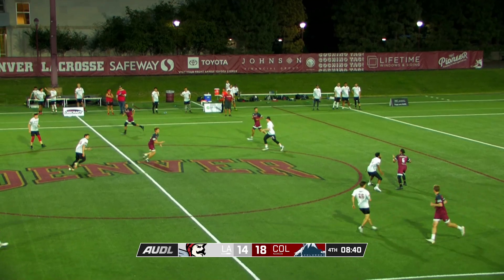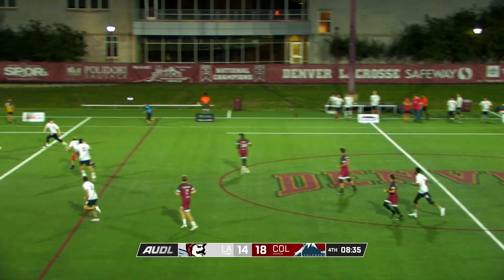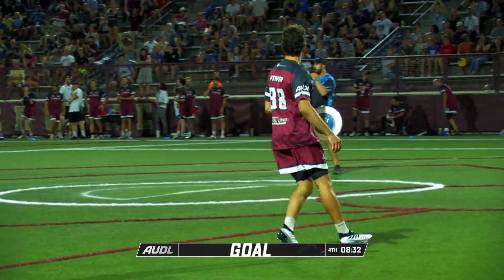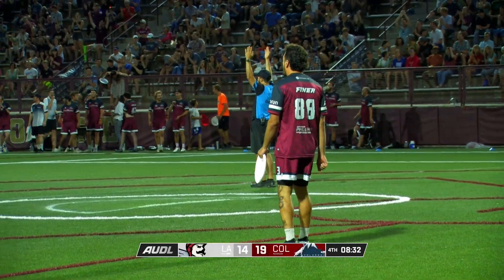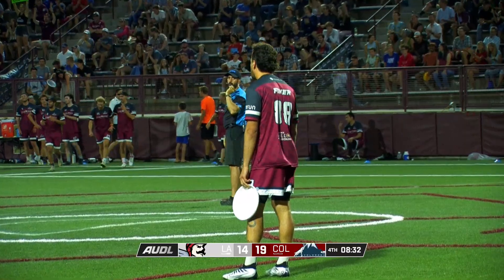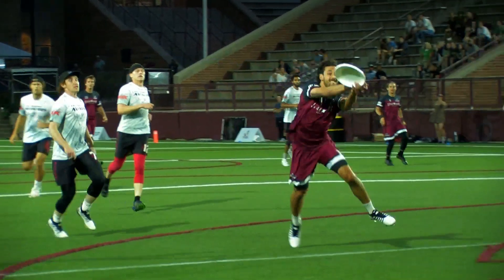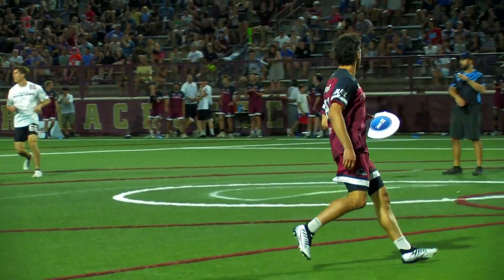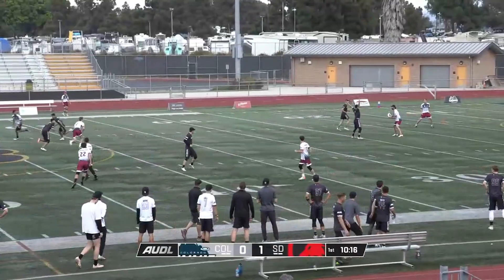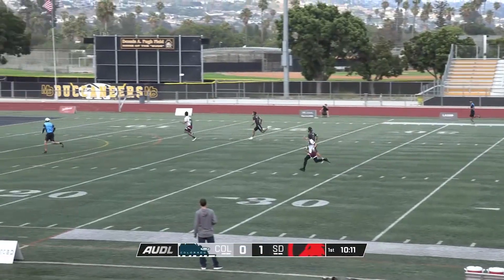LA doing another good job all night — they've been doing a good job of helping in the deep space. Low shot from Landisman. Quinn Feiner had to do a double take over the opposite shoulder and he turned his head just in time. That's a heck of a trick if you're Quinn Feiner. LA making it hard to throw to the deep space. Nethercutt with what looks like a little side stack — he's going to shoot that quick to Nolan, and it's a beauty.